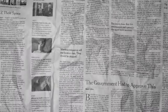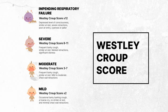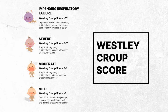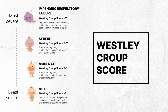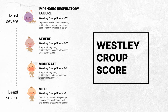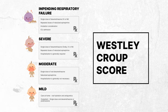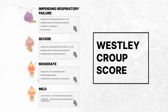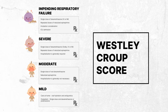In summarizing the Wesley Croup Score, this essential tool for classifying the severity of croup identifies four distinct categories: mild, moderate, severe, and impending respiratory failure. As the score increases, so does the severity of the child's condition, reflecting a more critical clinical situation. The significance of this score extends beyond mere classification — it serves as a crucial guide for healthcare providers, helping them select the most effective management and treatment strategies tailored to each patient's croup severity, which we'll discuss further in another video.